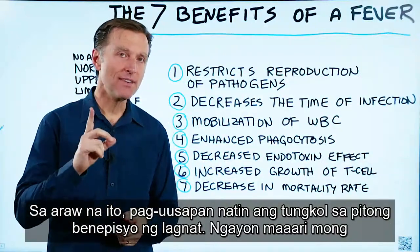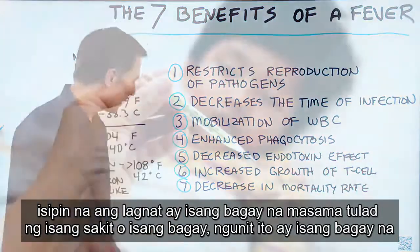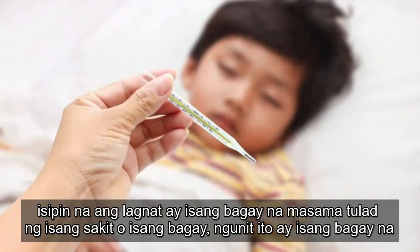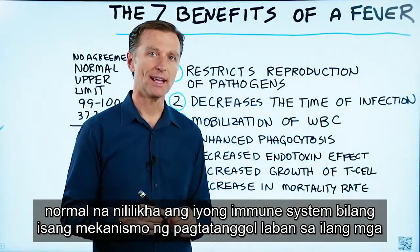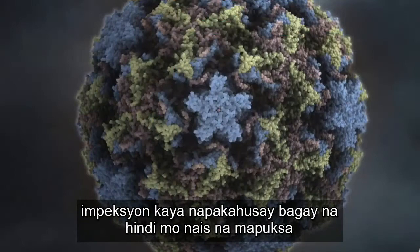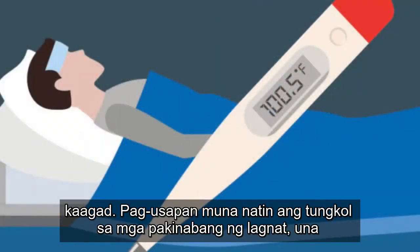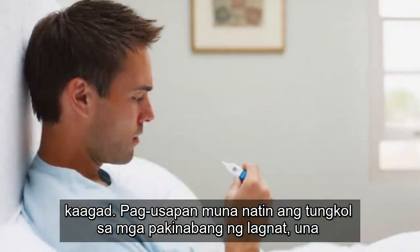Today we're going to talk about the seven benefits of a fever. You might think a fever is something bad, like a disease, but it's something normal that your immune system creates as a defense mechanism against certain infections. It's a very good thing that you don't want to get rid of right away. Let's first talk about the benefits of a fever.